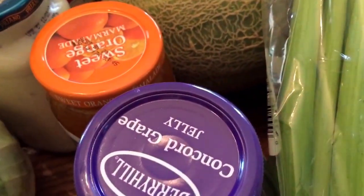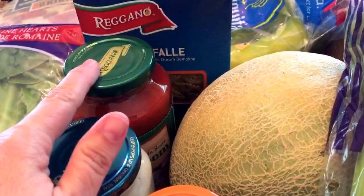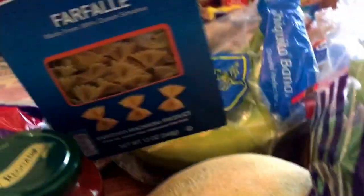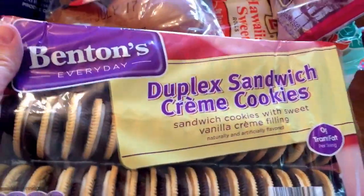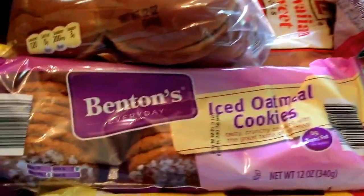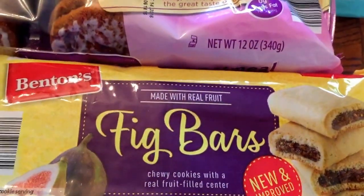I got my cabbage for slaw, my alfredo sauce and spaghetti sauce — I try to get one of these every time I go; they're inexpensive and good to keep on hand. And just a little pasta to have with the alfredo — that's a super quick meal too. Then I got these cookies: the iced oatmeal, which is my husband's favorite, and the fig bars, which I really love. I think they're like 99 cents — you cannot beat that.